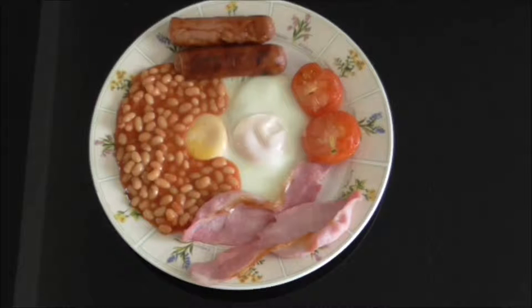Back before healthier eating became fashionable, there would also be a fried slice. A fried slice is a thick slice of white bread fried in fat so that it is crispy on the outside, both sides being golden brown, and soft in the middle.